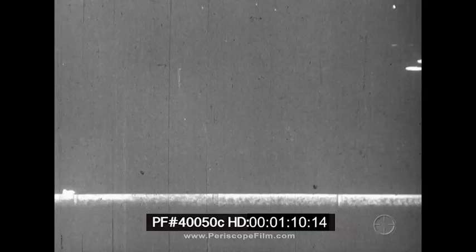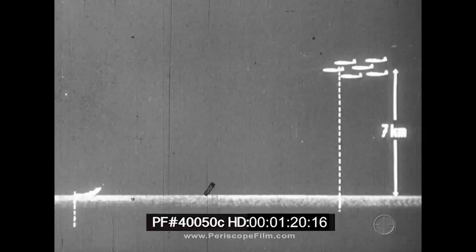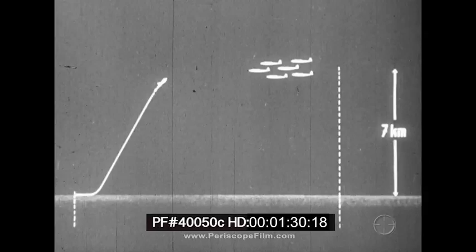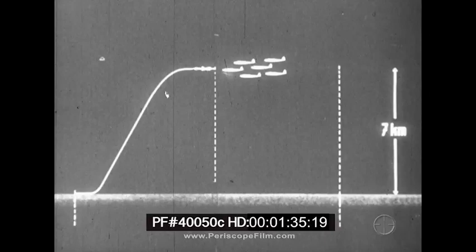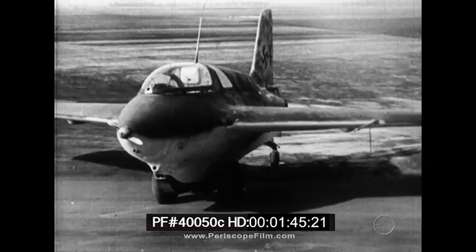The speed and rate of climb with which a rocket-driven interceptor can meet an enemy squadron is illustrated by this German graph. The ME-163, constructed of wood and duralumin, was designed for high-velocity performance.